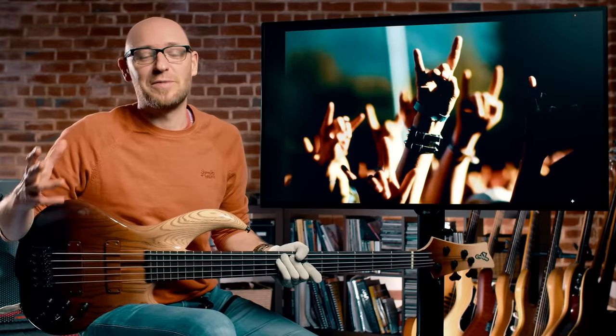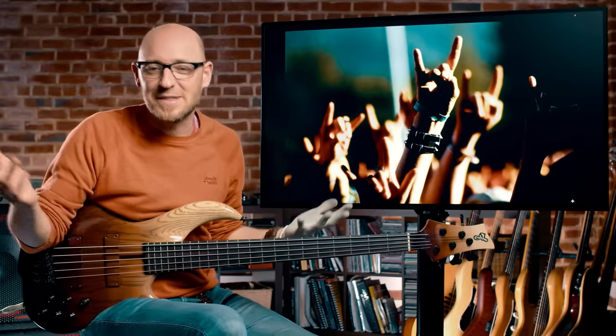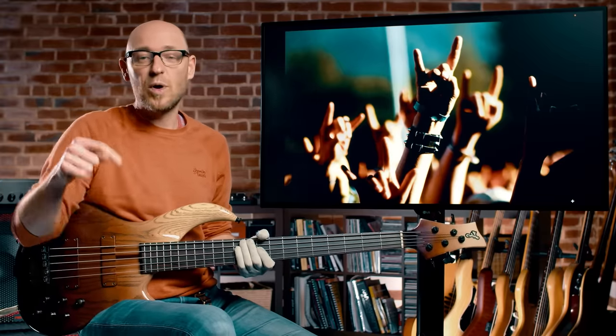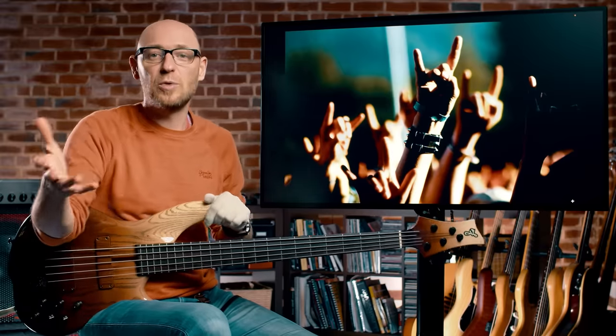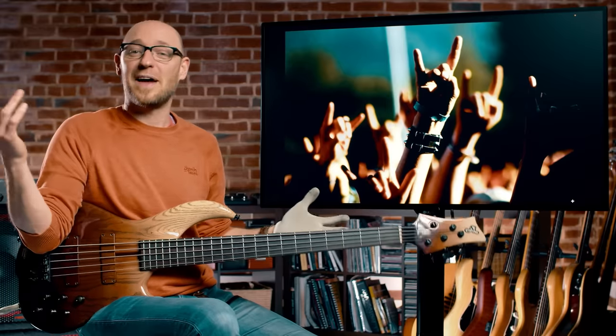I'm sure there are a bunch of other amazing rock bass lines you would have loved to see on the list. There are thousands of amazing rock bass lines out there. I would love for you to let everybody know in the comments which 10 — or just a few — you would have chosen. So people can check out what you think and go search it for themselves. Let us know what bass lines you would have loved to see on this list. Take it easy and I'll see you in the shed.